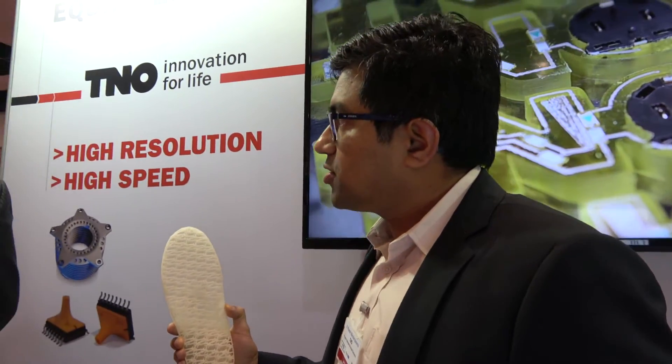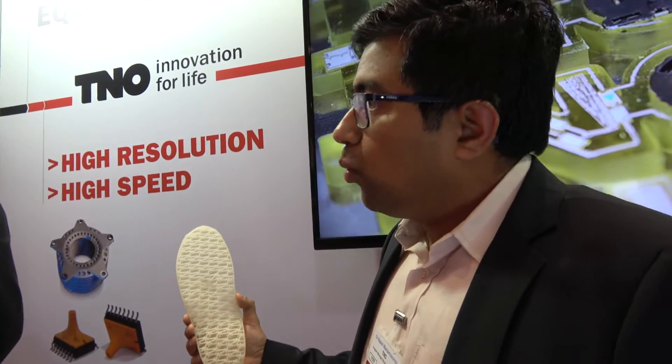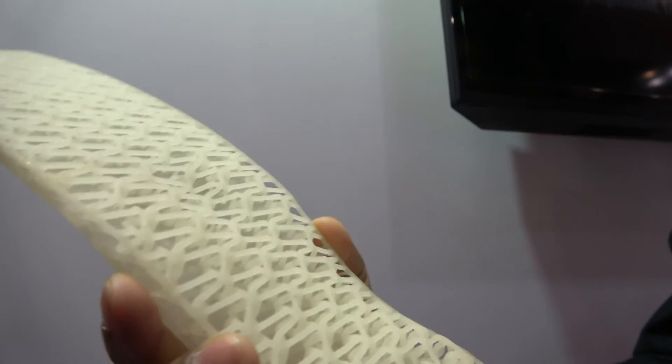TNO is a Dutch research organisation which works on topics ranging from space to automotive. We represent a part of TNO which is focusing on additive manufacturing. Our main competency is to build additive manufacturing tools and innovate new forms of additive manufacturing tools for real manufacturing applications. Right now you can see a lot of prototyping equipment, but the main wave is to go towards manufacturing. These tools are innovative and we work with industries to commercialise them in the market.